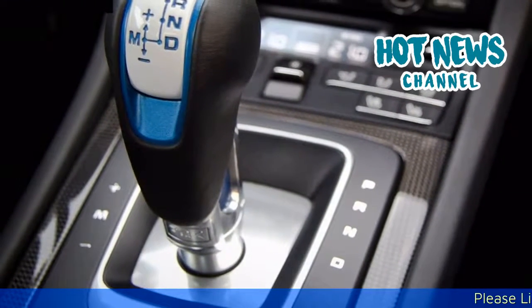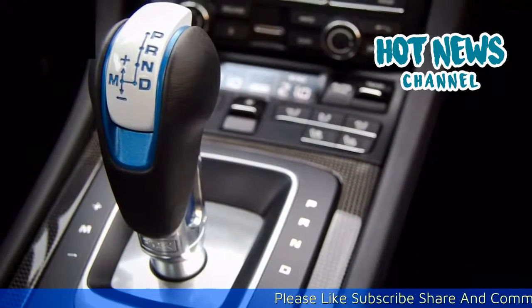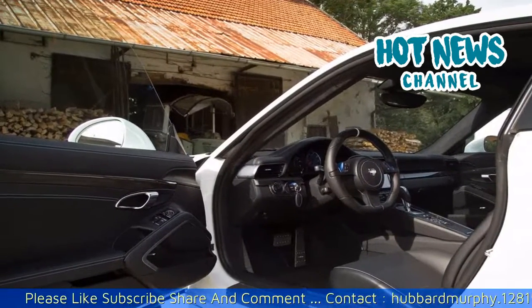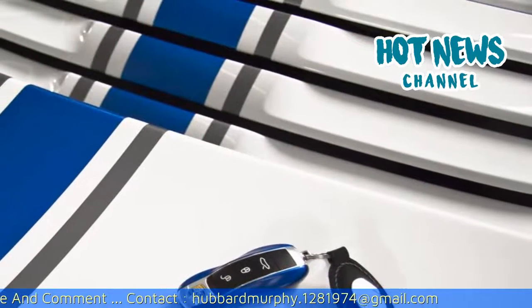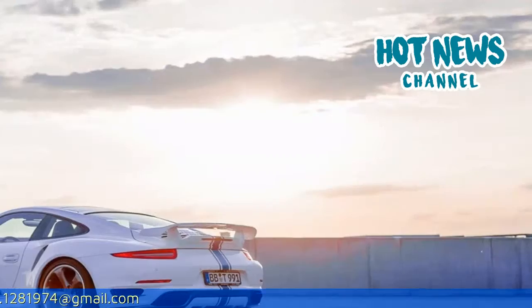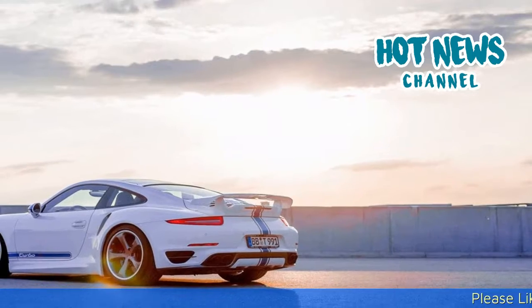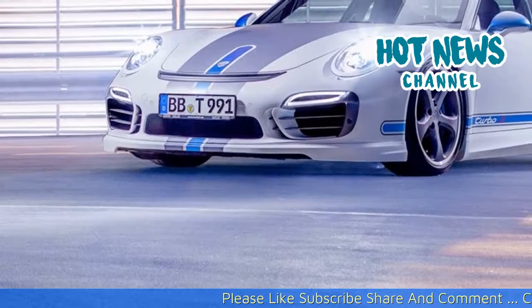After a weekend with the TechArt 991 Turbo S, we conclude that it spices the 991 Turbo S up with very welcome modifications to the sound and exterior, filling a gap between the standard 911 Turbo S and more emotional cars from other brands. With their 991 Turbo S, TechArt delivered a true head-turner with breathtaking performance that we would love to have back in our garage at any time.